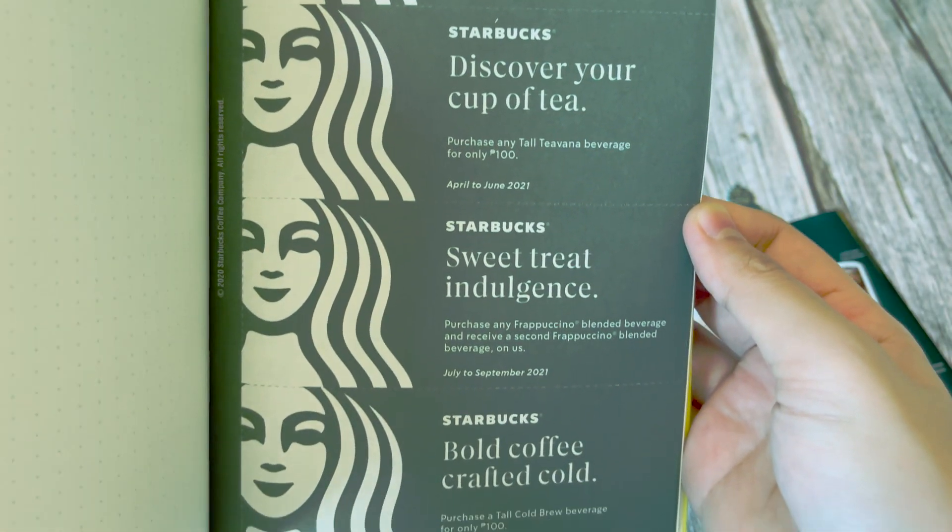I'm not going to show what it looks like inside, except for the coupon page, which we only have four for this year. Four coupons. Why, Starbucks? From January to March 2021, which the winner will not be able to use because it's already April — I'm so sorry. Make it a memento, if you will. And then we have April to June 2021, July to September 2021, and the last would be October 2021 only.